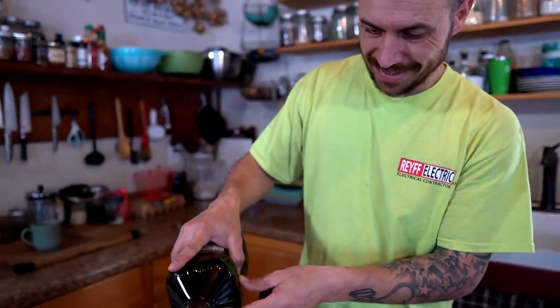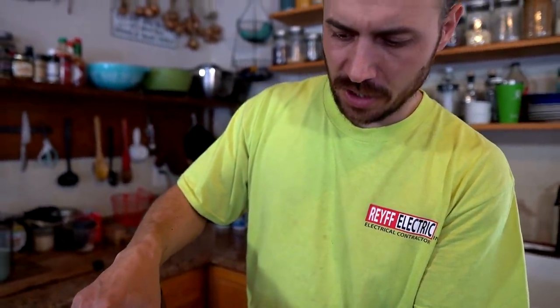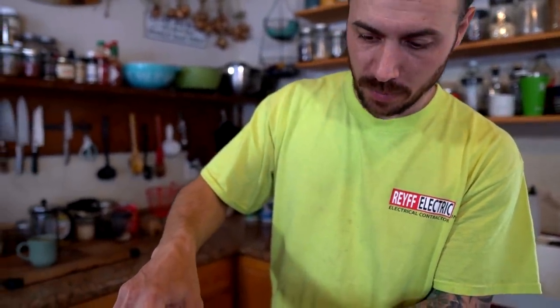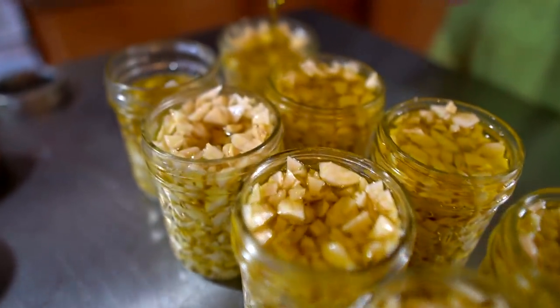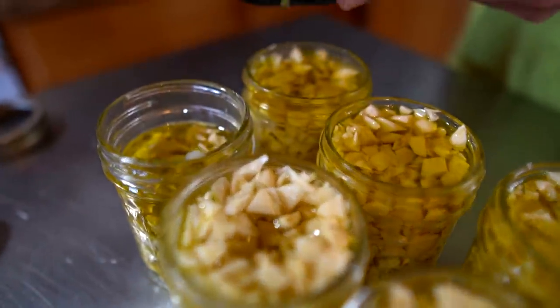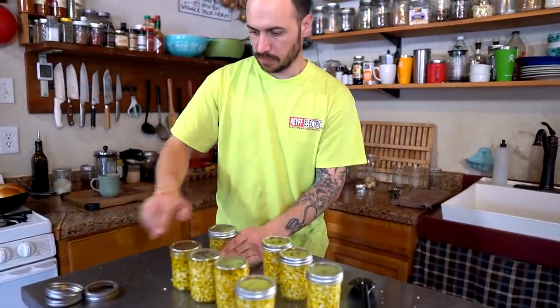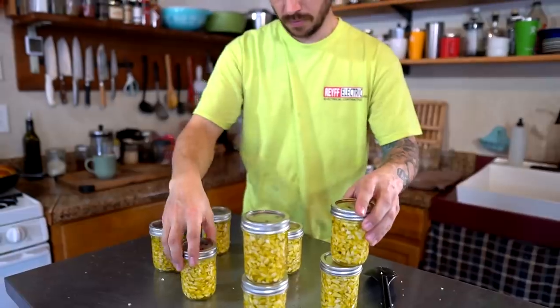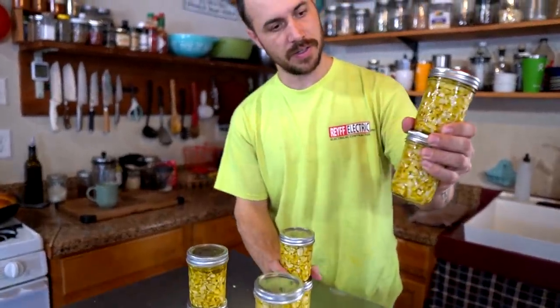These look great - definitely going to be an awesome finished product. I left them a little bit chunky because that's how I like them when I'm cooking with them. To use these it's super easy - you've got the olive oil in there, you've got the garlic, you just put a spoonful in the pan and you're good to go. Into the freezer they're nice looking.